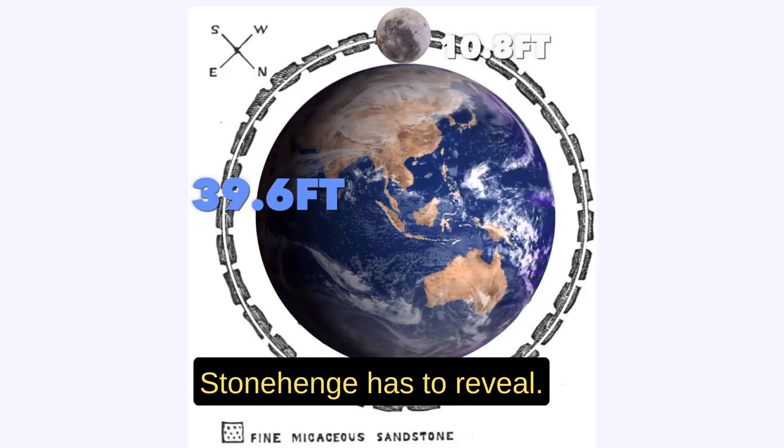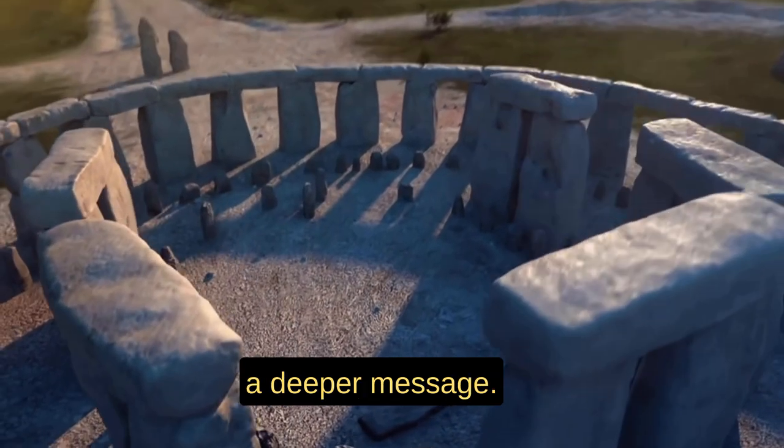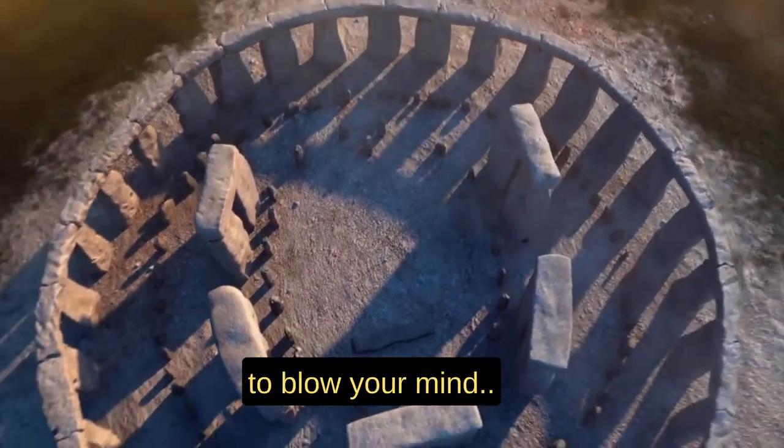This might be the greatest secret Stonehenge has to reveal. Instead of random stones being assembled, Stonehenge contains a deeper message — a message that is guaranteed to blow your mind.